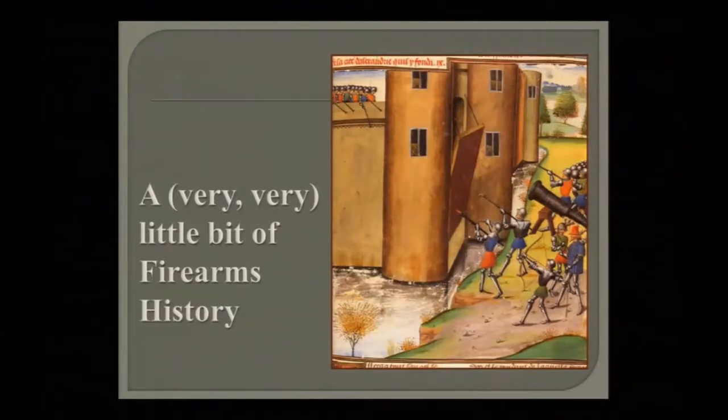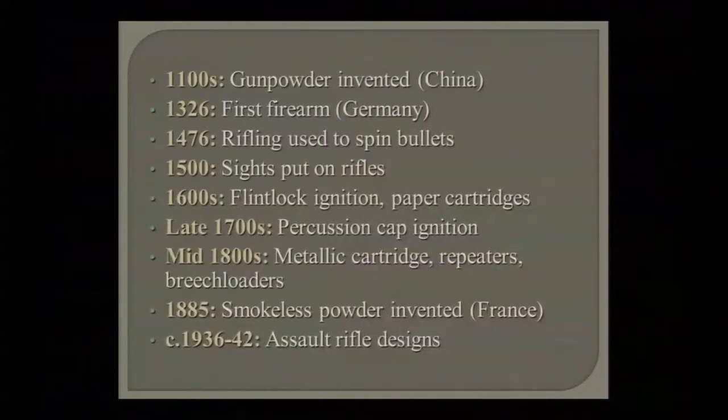This doesn't have any real good pictures of gunshot wounds — this is your baseline thing. In everything we have to start with a little bit of history, and this is the little tiny bit of history. Gunpowder is really old, and it's not until the 1600s to 1800s that we start seeing real progress in firearms design.